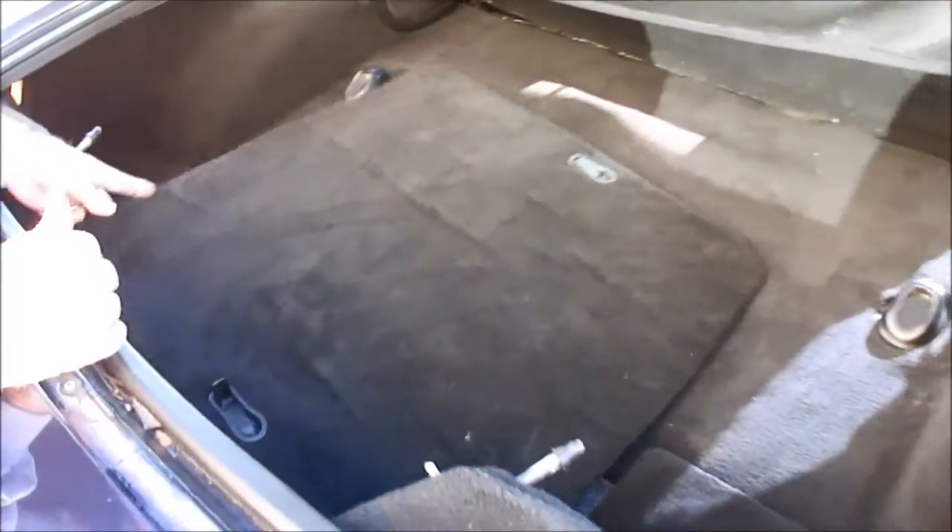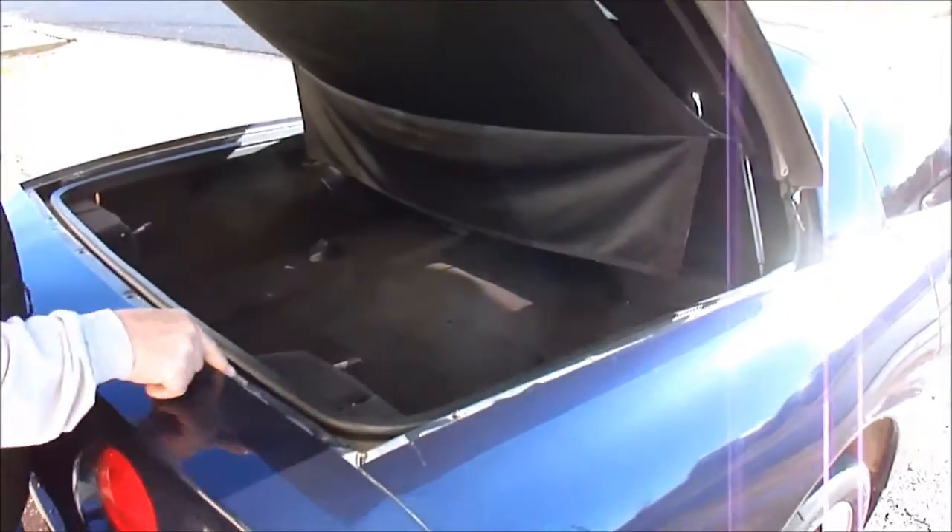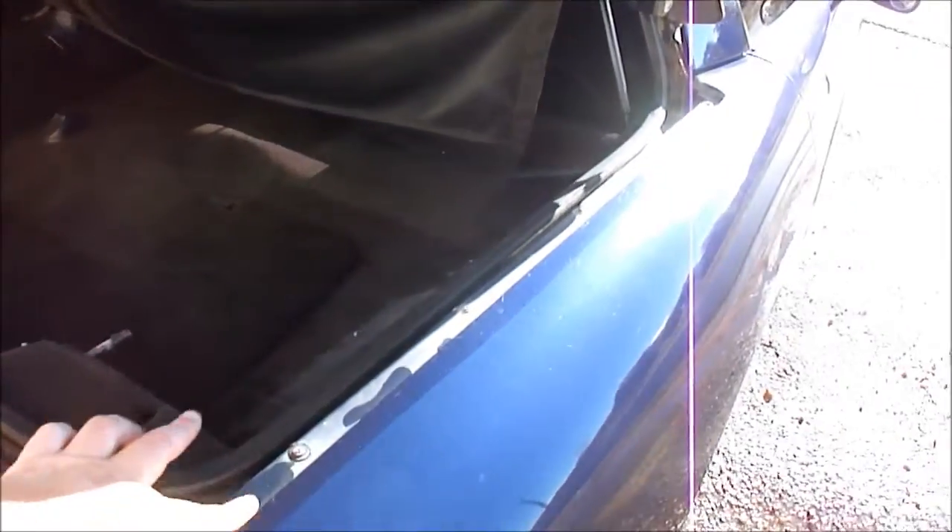The engine bay is clean as a pin in here. There's your CD changer. Carpet's nice. Still got your floor mats here. That's not in the paint — that's dust. That's our clean-up crew, folks.